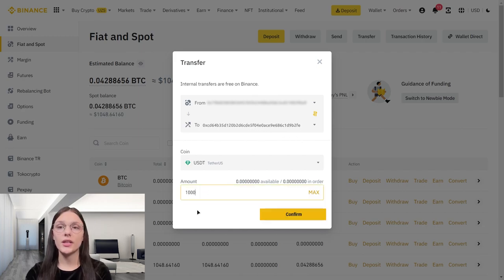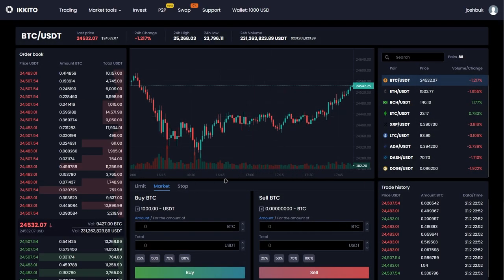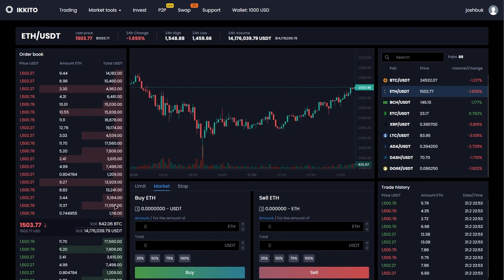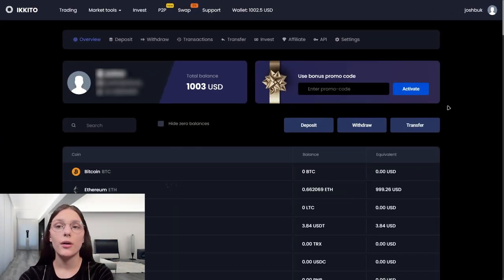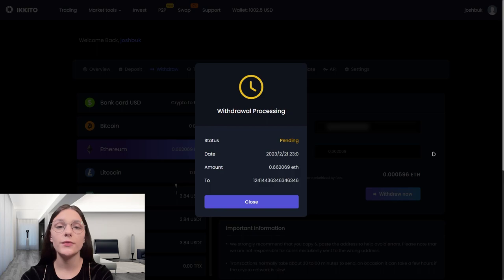Now we need to buy the most profitable coin on this exchange. As you can see, we got the coins. Recall that we bought them for $1000 — at the current rate on Binance that is $1000. Now we need to withdraw to Binance and sell this coin there. Withdrawing from your personal office on the exchange and waiting for confirmation.